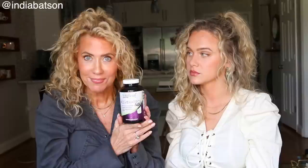A supplement I've really enjoyed taking is resveratrol. I purchased this at Whole Foods and it's the antioxidant that's in red wine that is supposed to have anti-aging properties. I don't drink a ton of red wine — I barely ever drink — so I take the supplement instead. India chooses to get her resveratrol from the red wine itself.